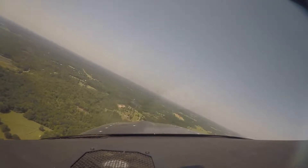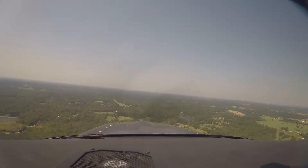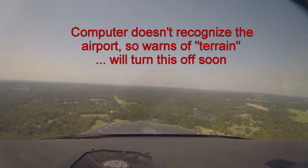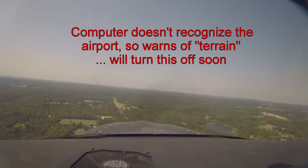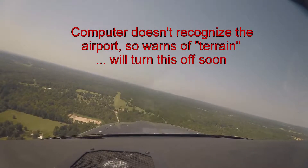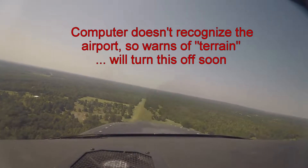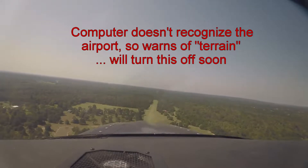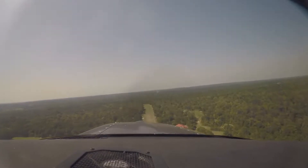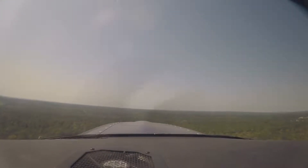The terrain warning system keeps going off — caution terrain, warning terrain — because my computer doesn't recognize this airport, so it thinks we're too low. That's kind of annoying. The windsock shows it's going in this direction here, so this is a good direction to land.